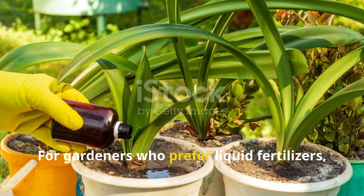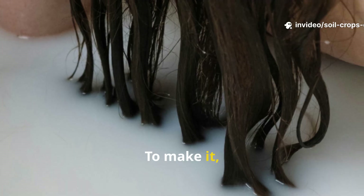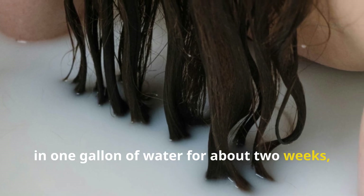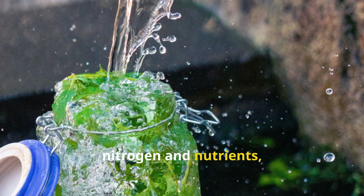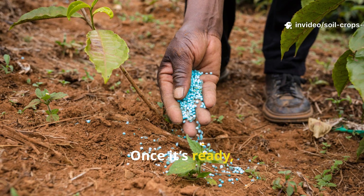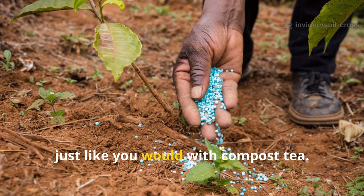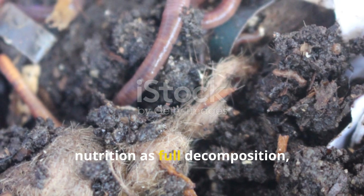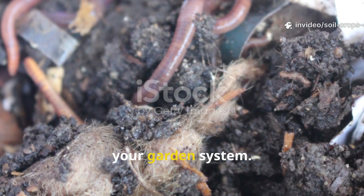For gardeners who prefer liquid fertilizers, there's even a way to brew a simple hair tea. To make it, take one cup of chopped hair and soak it in one gallon of water for about two weeks, stirring occasionally. The water will absorb some of the nitrogen and nutrients, creating a mild liquid feed for your plants. Once it's ready, strain the mixture and apply it directly to the soil around your plants, just like you would with compost tea. This method won't release as much nutrition as full decomposition, but it's a quicker way to recycle hair into your garden system.